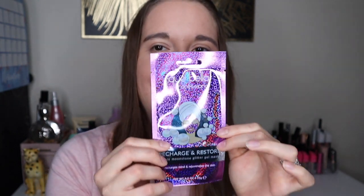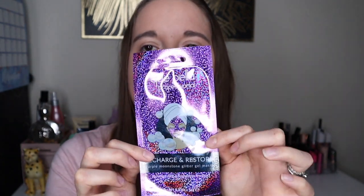I love these — it's pronounced Cavalier Professional and it's like a sheet mask. It says 'Recharge and Restore Purple Moonstone Glitter Gel Mask' — it looks amazing! Simply cleanse your face with warm water and pat dry, apply the mask, and leave it for 15 minutes. These are £2.49 and they look really nice.